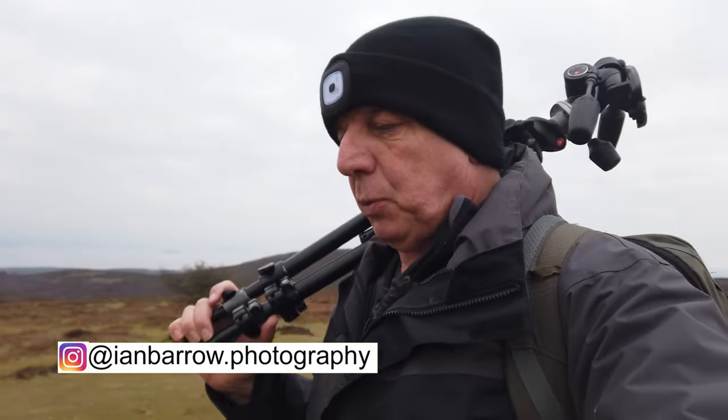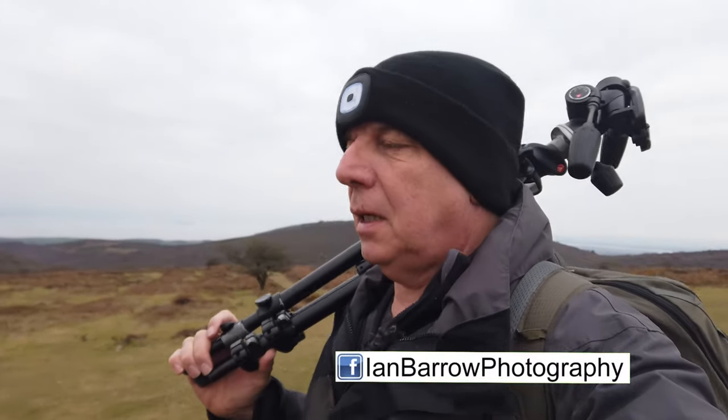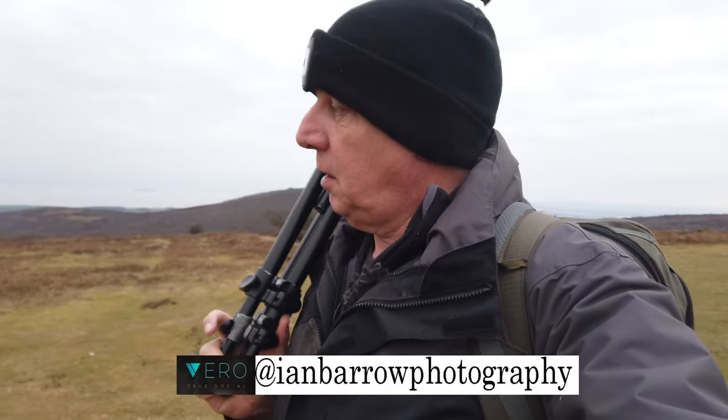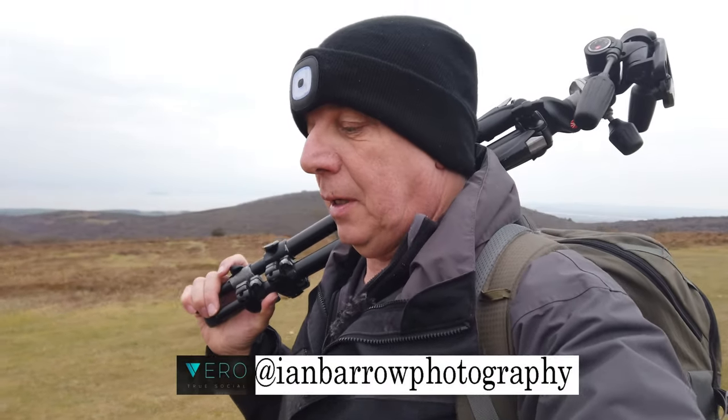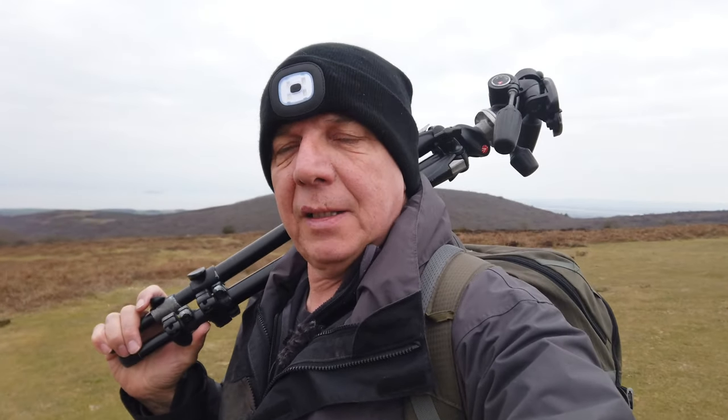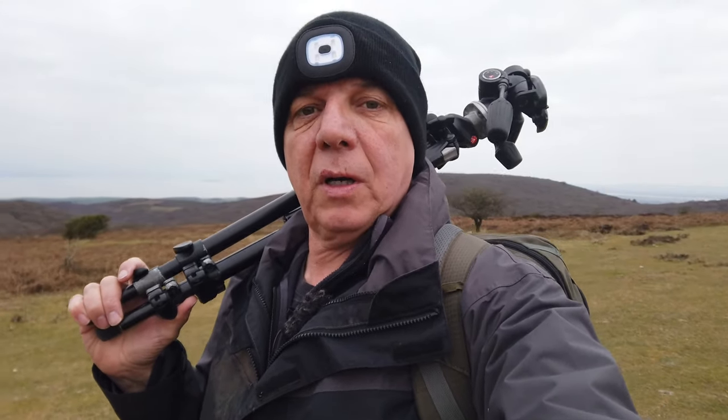This week, nothing really planned. I've just come up onto the top of the Quantocks with tripod, camera bag, camera, and a few lenses. I'm just going to go for a walk and see what catches my eye.